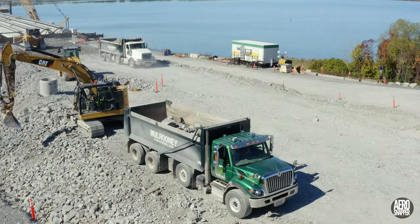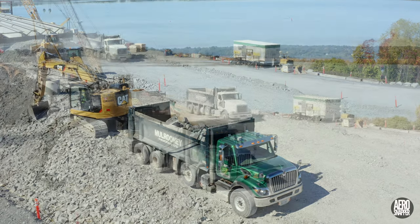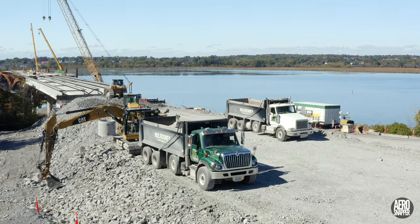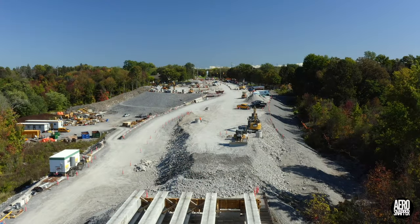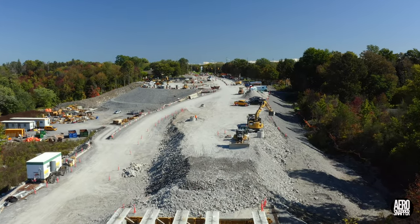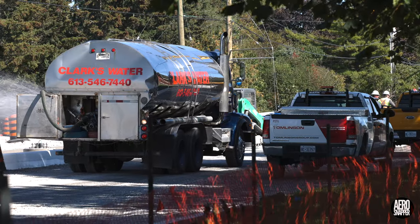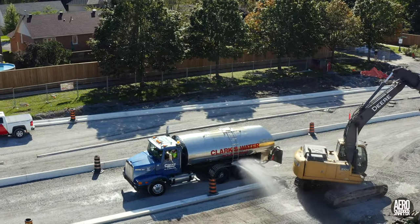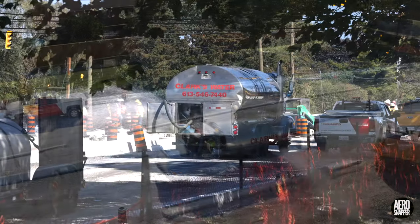Down beside the east abutment, a steady stream of gravel trucks was accompanied by others removing rubble from the south embankment. A hallmark of this week has been the steady build-up of the roadway to meet the abutment and the bridge level. Evidence of work to further compact the sidewalks and median was the fact that Clark's water trucks wet down the whole area during the day.